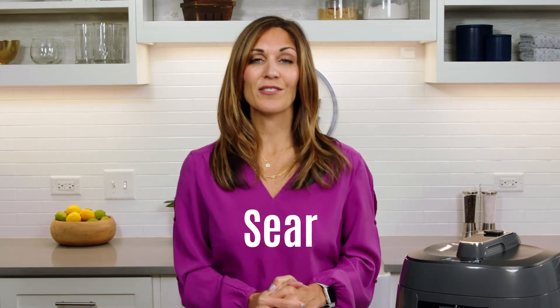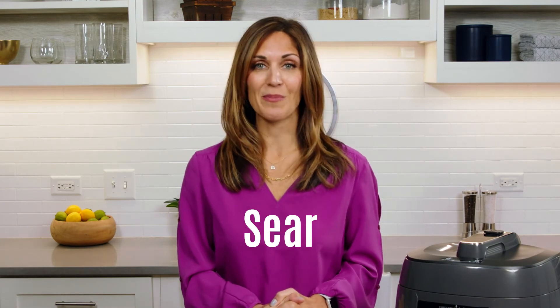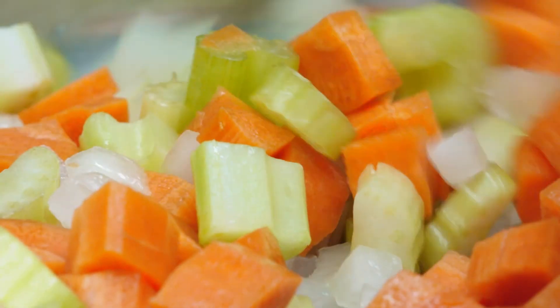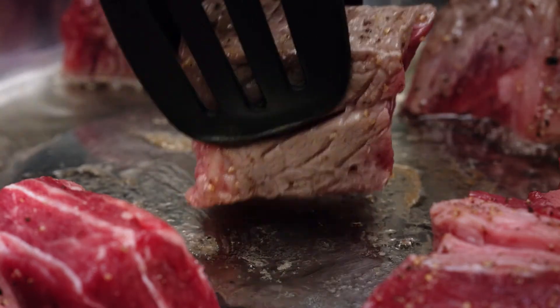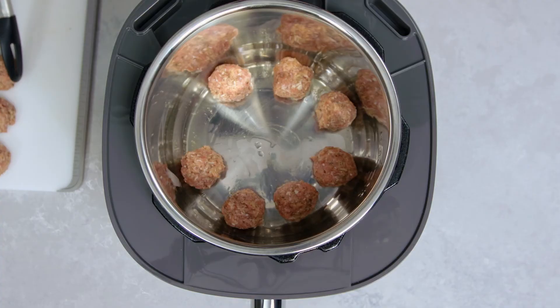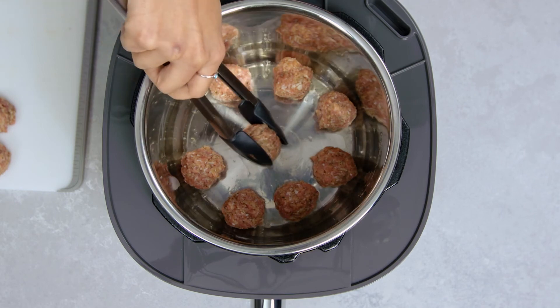The sear function is a great way to help build flavor in your recipes. There are three different settings: low is for sweating vegetables, medium is for pan searing and sauteing, and high is for stir-frying or browning meat. These three different settings give you more options and better control in your cooking.